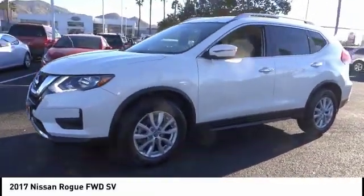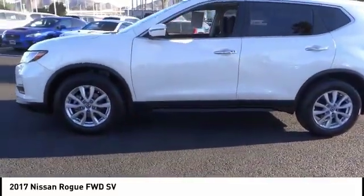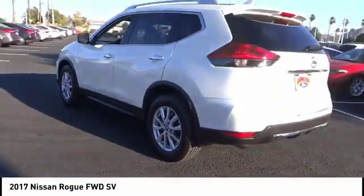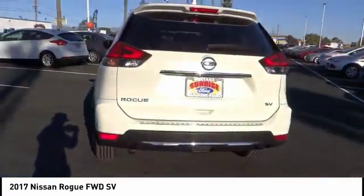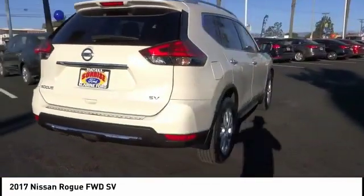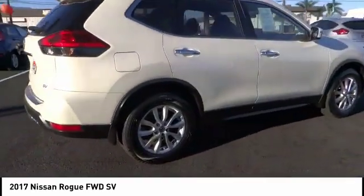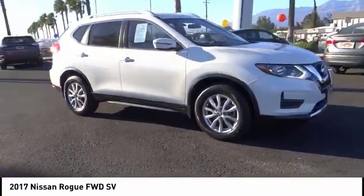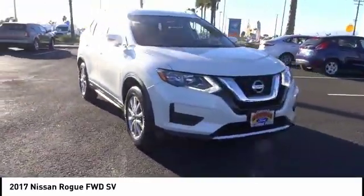Stop by and take a look at the 2017 Rogue. The stylish Rogue gets 27 miles per gallon and still boasts nearly 58 cubic feet of cargo space. With a 5-star side impact safety rating and confident handling, the Rogue is more than you expect and everything you deserve, and is priced below $20,000.